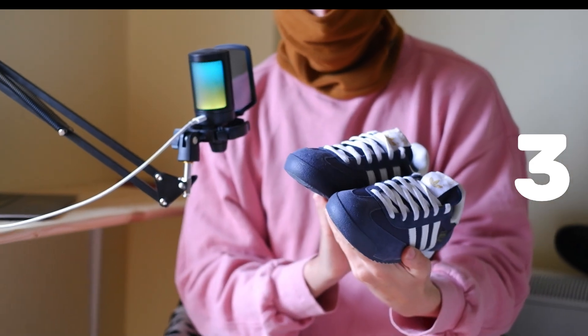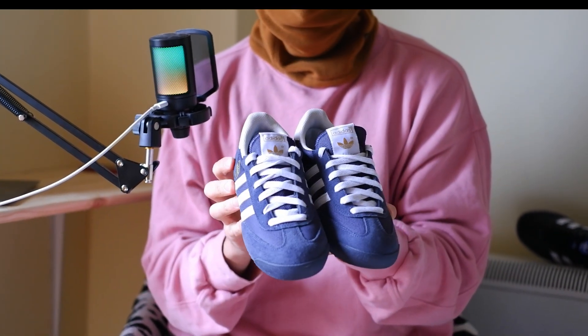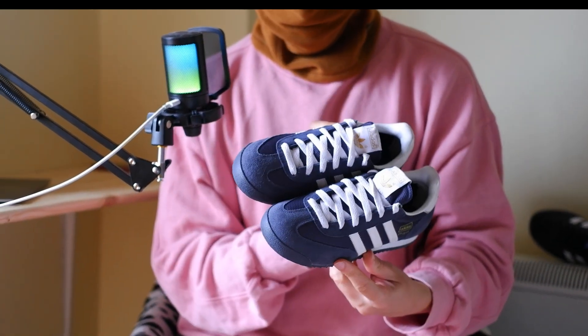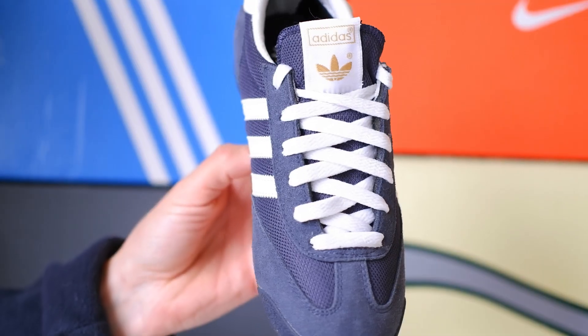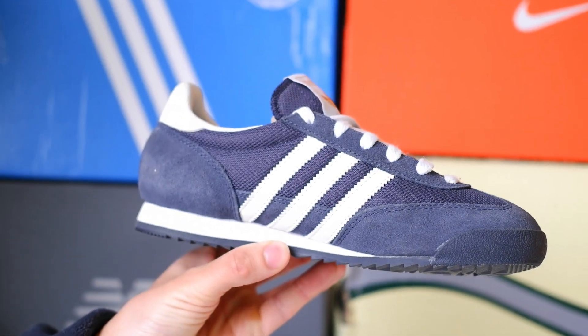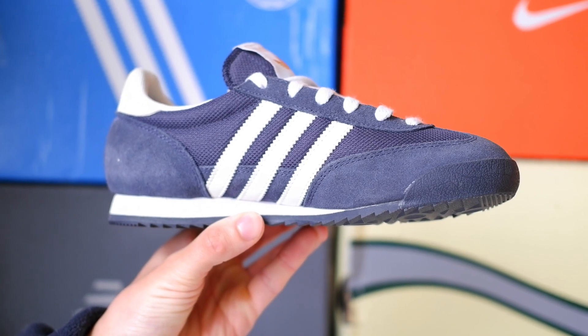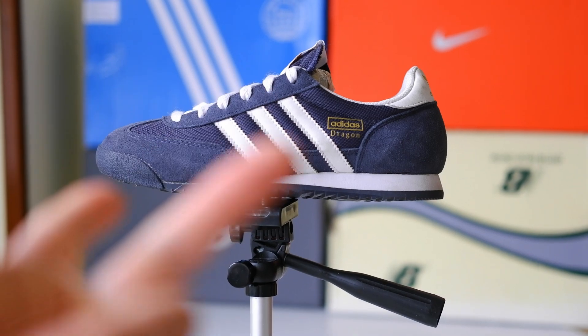Three: Climacool technology — freshness all day long. What could be better than freshness for your feet? The Adidas Dragon is equipped with Climacool technology, which provides excellent ventilation and regulates the temperature inside the sneakers. This feature is absent in the Samba, and on hot days you will feel the difference. Your feet will breathe and stay dry, regardless of the temperature outside.